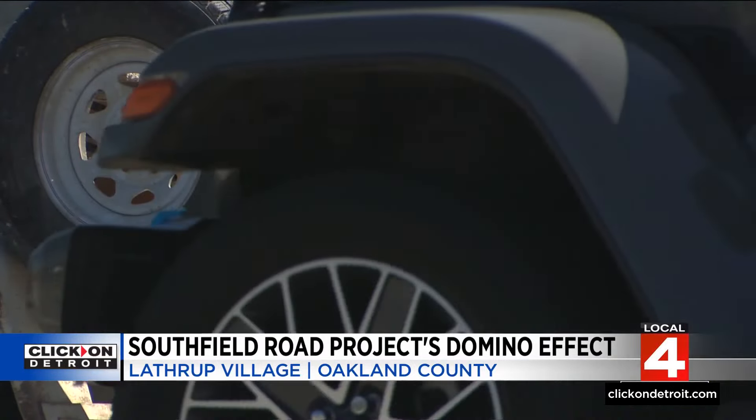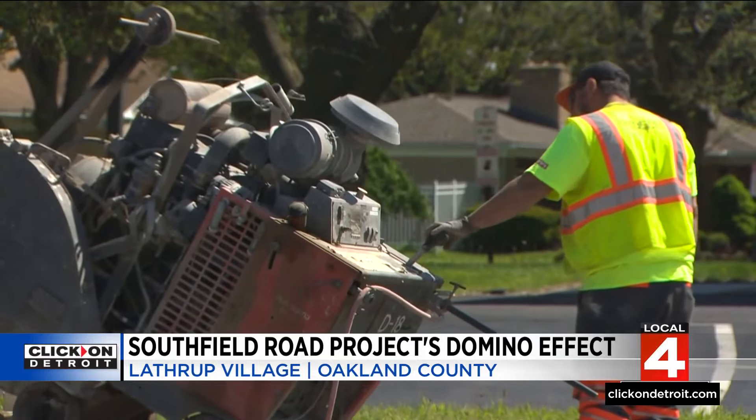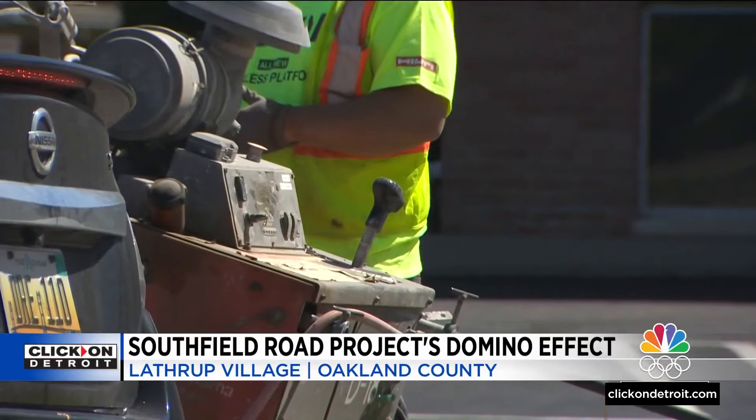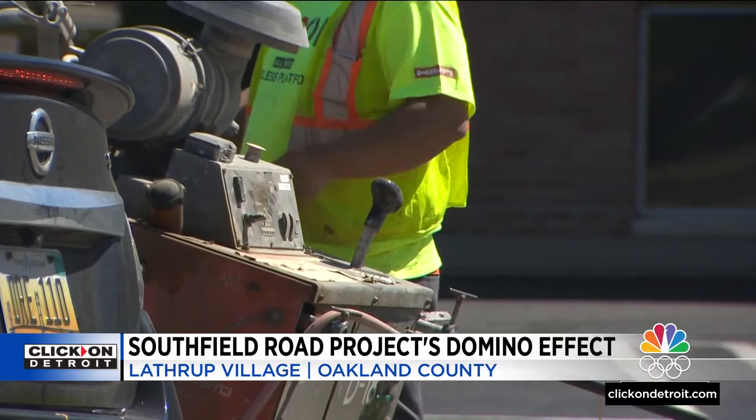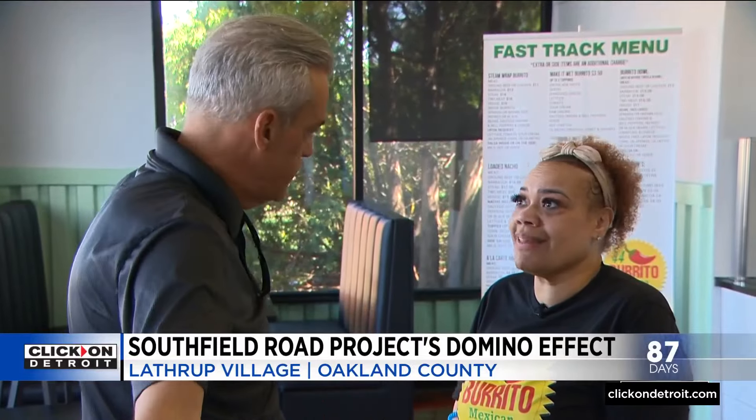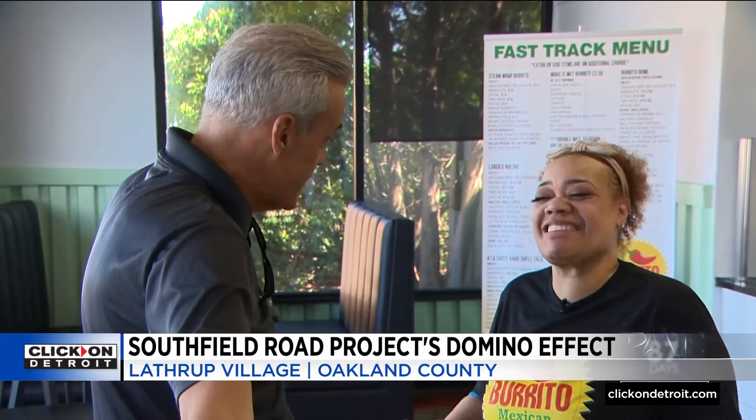If customers aren't pulling in off of Southfield Road, she'll bring her food out to Southfield Road to find customers. "We've been connecting with the construction workers already, taking them little minis so they all taste the food." You've been taking food out to them? "Yes. Because you can't look at this — this is what you've dreamed of all this time." All this time.